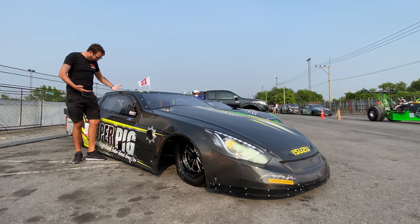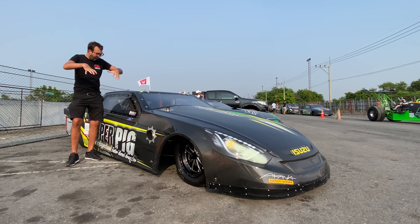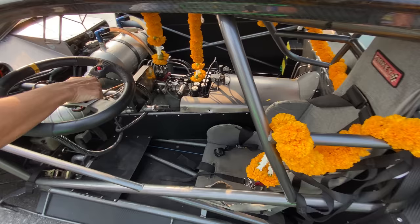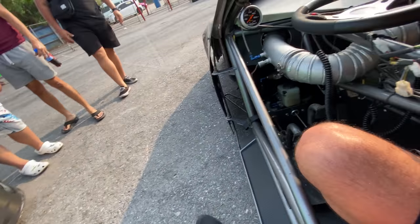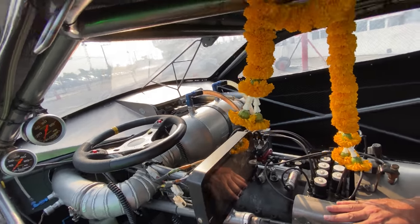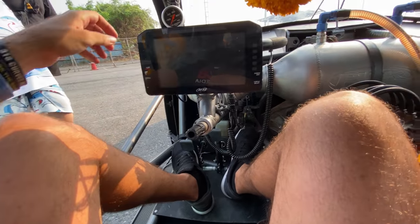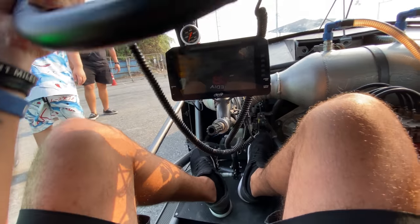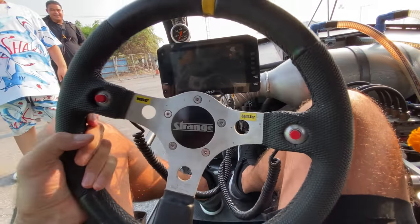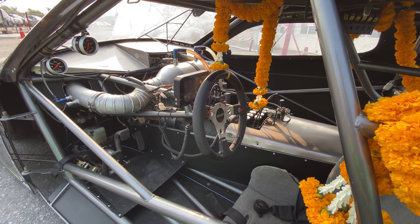The roofline is at my waist — when you're sitting in this thing you have to be totally laid back. There's no way I'm gonna be able to fit in this thing. Oh — I kind of fit! Oh my god, this thing is ridiculous. I cannot imagine piloting this thing at like 200 miles per hour down the track.